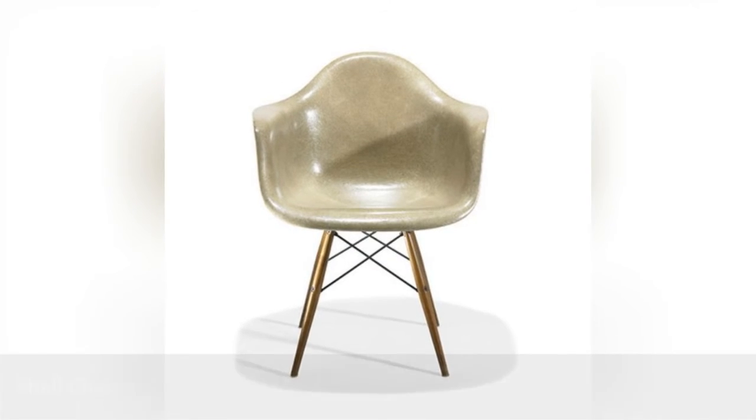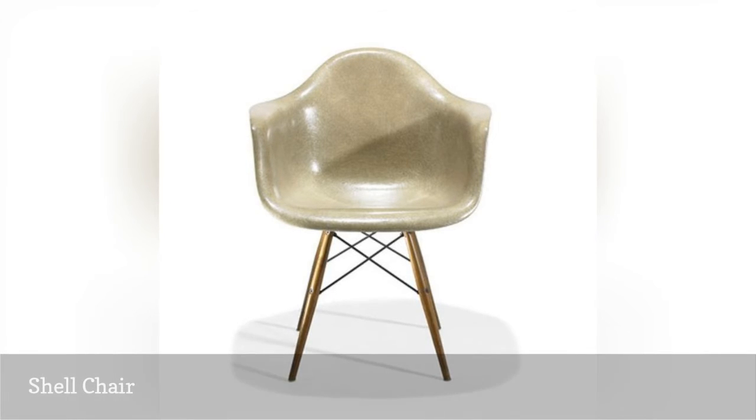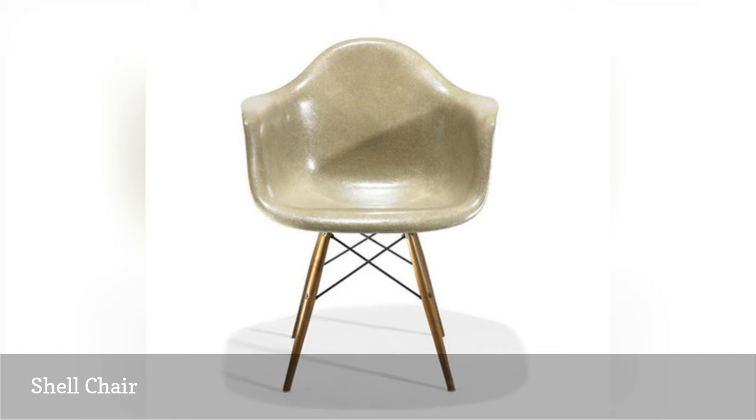Made of a single piece of molded fiberglass, the shell armchair was another quintessential Eames design. Although it looks severe, it was actually carefully contoured to the shape of the human frame for comfortable seating. Inheritors of the international style, the Eames were also pioneers of ergonomic design.